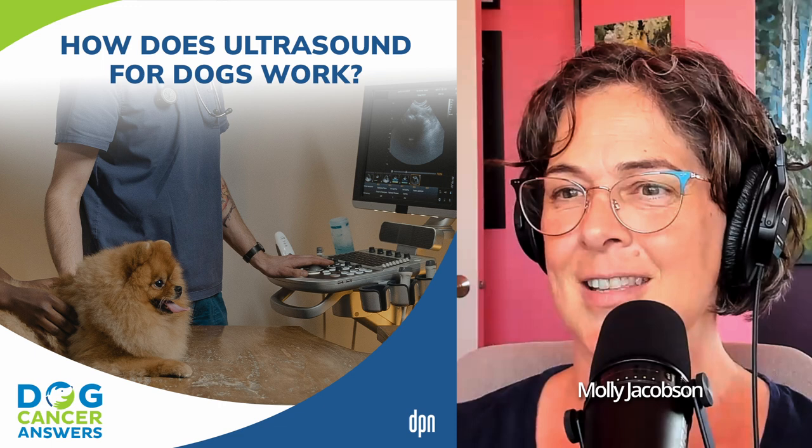Ultrasound is available in specialty hospitals but also many regular veterinary offices, and it's a painless way to see what's happening in your dog's abdomen and some other places in the body. To give us more details on how ultrasound works and when it's useful for our dogs, we are joined by Dr. Adrienne Anderson, a veterinarian from Colorado who has been writing amazing articles for our website dogcancer.com.